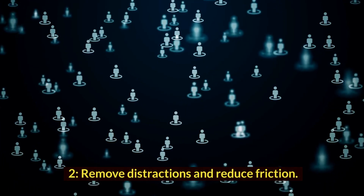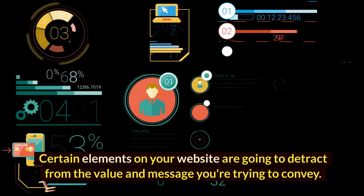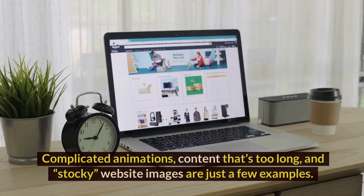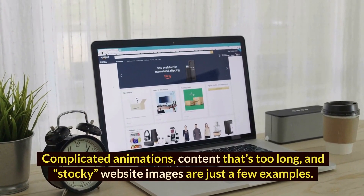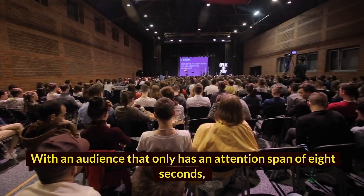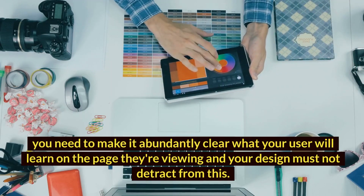2. Remove distractions and reduce friction. Certain elements on your website are going to detract from the value and message you're trying to convey. Complicated animations, content that's too long, and stocky website images are just a few examples. With an audience that only has an attention span of 8 seconds, you need to make it abundantly clear what your user will learn on the page they're viewing, and your design must not detract from this.